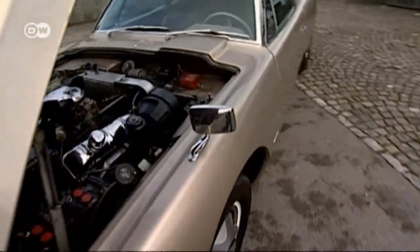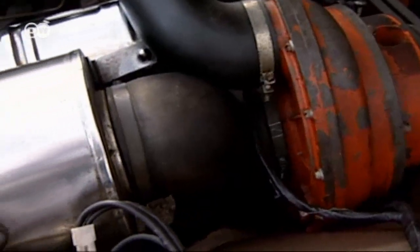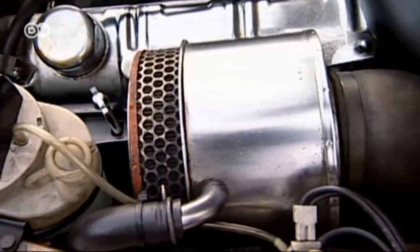The Avanti's engine is a 4.7-liter, 240-horsepower V8. The optional supercharger added nearly 100 horsepower more.